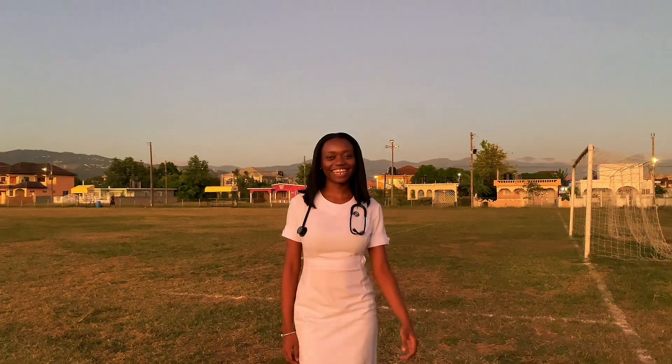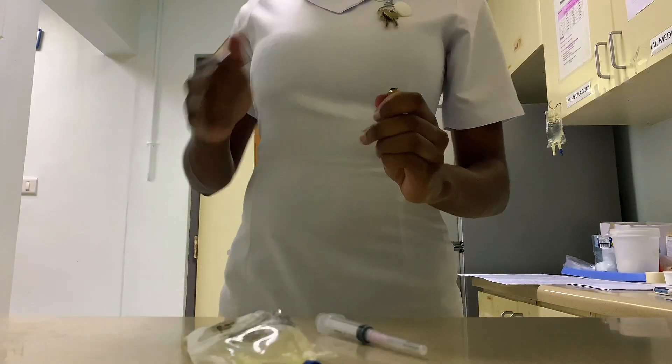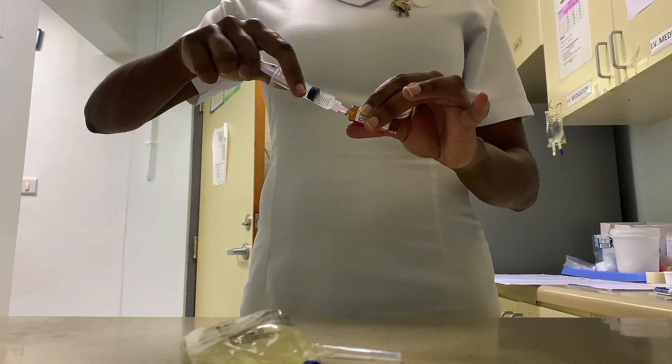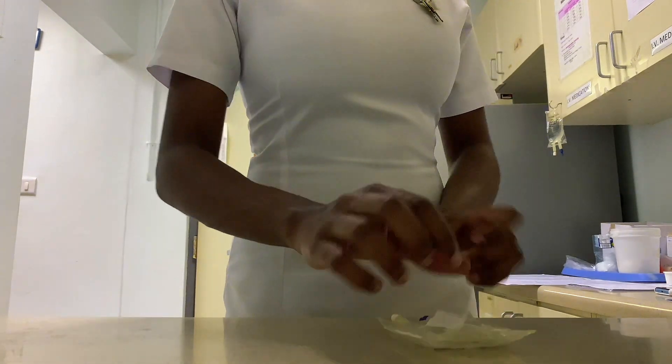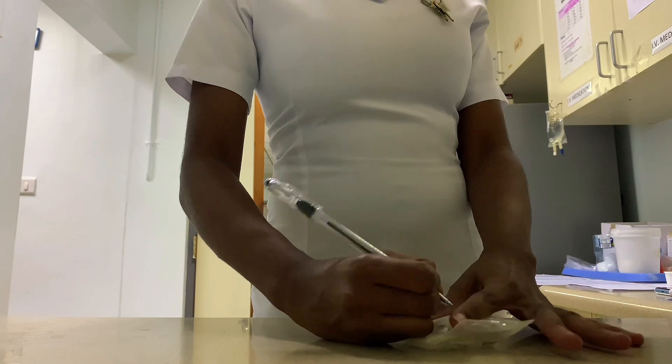I personally hate the statement 'stop complaining because you know exactly what you are getting yourself into.' Oftentimes, nurses truly don't know what they're getting themselves into. So for this reason, you need to consider a few things before going to nursing school. Today, I'm here to enlighten your darkness.